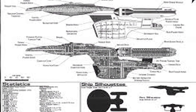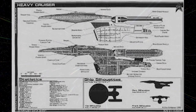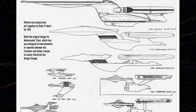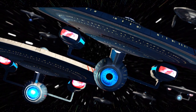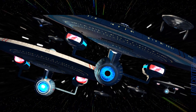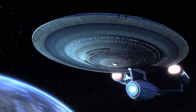Lieutenant Natasha Yar, the Enterprise-D's tactical officer, learned from Guinan that if the Enterprise-C was successful, in the new timeline that would be created she would die a meaningless death. Not comfortable with that idea, Yar requested and was granted a transfer to the Enterprise-C. The last surviving officer of the Enterprise-C was Lieutenant Richard Castile, who assumed command of the ship under the protection of the Enterprise-D and took her back into the rift in 2344. The Enterprise-C returned to the same time that it had left, 2344, engaged the Romulans, and was eventually destroyed.